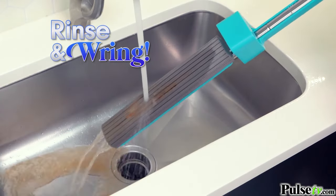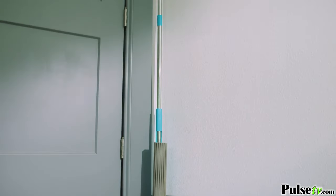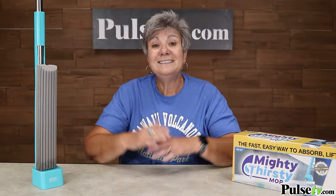Then rinse and ring and it's clean. Plus, the ringer doubles as a stand to store in small spaces.